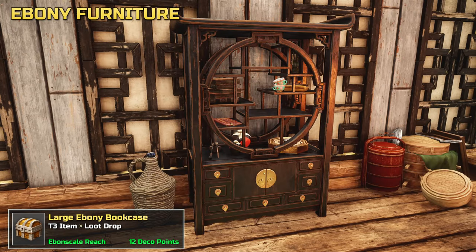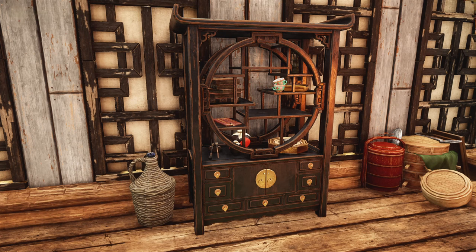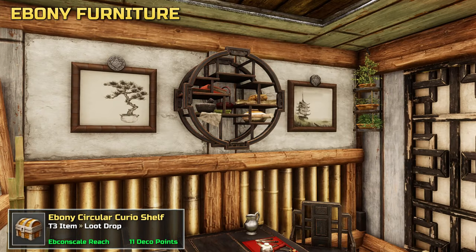A lovely bookcase design — curios are included. There's also a standalone courier shelf, and again items are included with it.